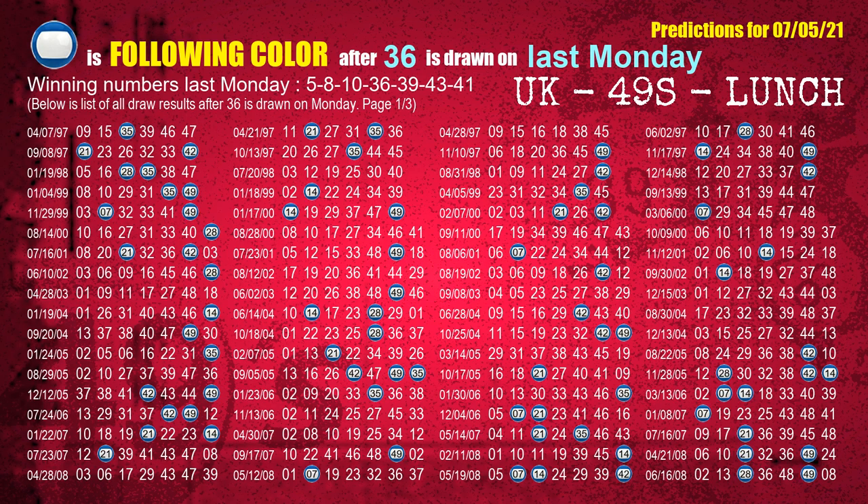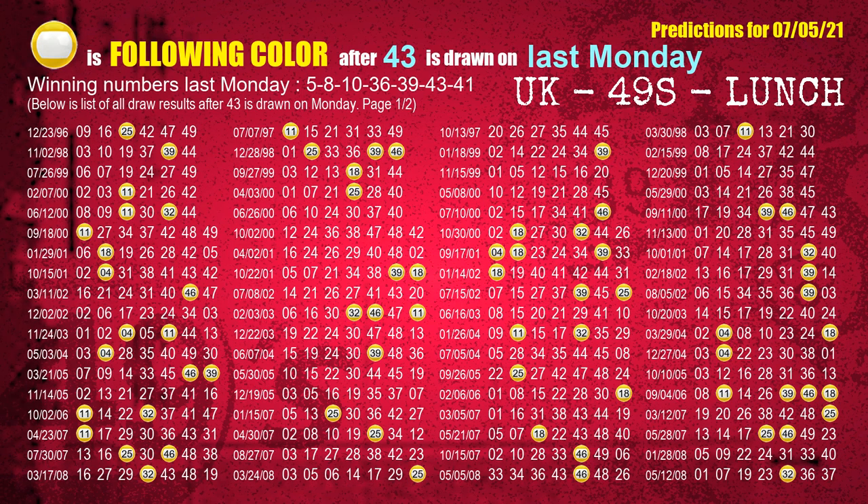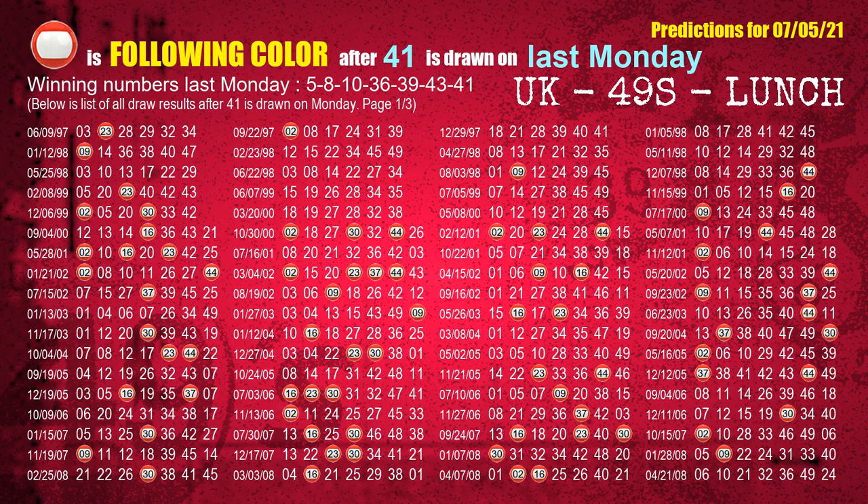The fourth winning number last Monday is 36. The most frequently following color is blue when 36 is the winning number on last Monday. The fifth winning number last Monday is 39. The most frequently following color is red when 39 is the winning number on last Monday. The sixth winning number last Monday is 43. The most frequently following color is yellow when 43 is the winning number on last Monday. The booster winning number last Monday is 41. The most frequently following color is red when 41 is the winning number on last Monday.